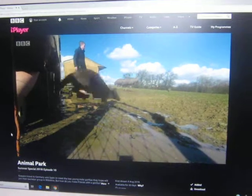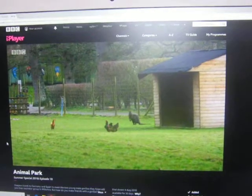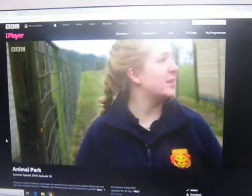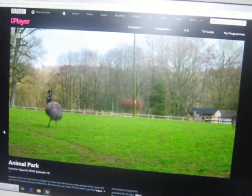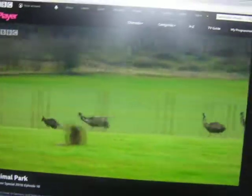In their new enclosure, the wallabies will be living alongside different species for the first time — sheep, donkeys, goats, chickens, turkeys, and also the emus, who like to run around. They're having a whale of a time running up and down the race trying to spot the new wallabies in the field.